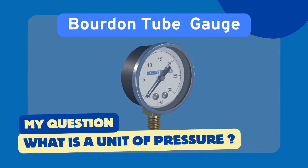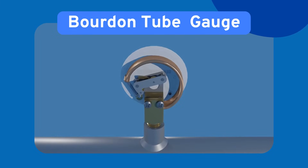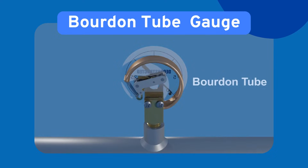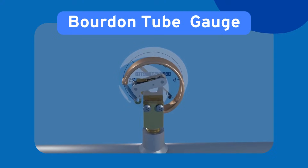Here's where the magic happens — the Bourdon Tube. It's a curved, hollow metal tube sealed at one end. When pressure enters from the open end, the tube starts to straighten out. This tiny movement is transferred through a system of linkages and gears to the needle on the dial, and just like that, the pressure is displayed. No electricity, no sensors — just clever mechanical design doing its job.